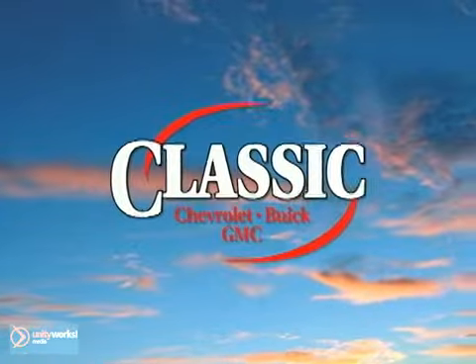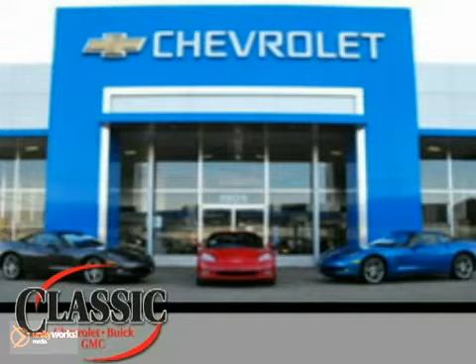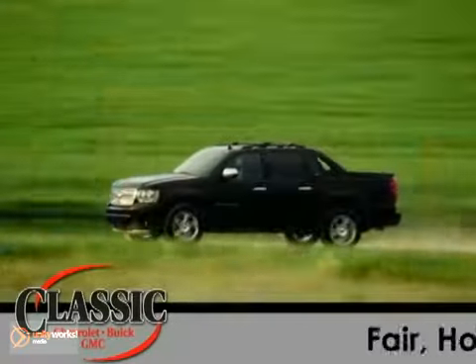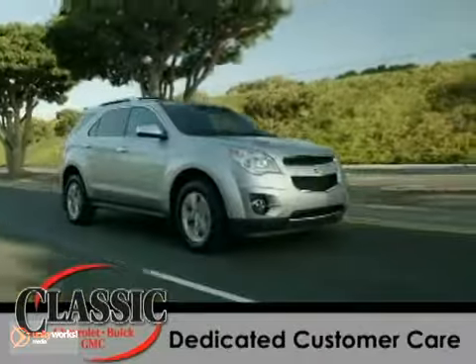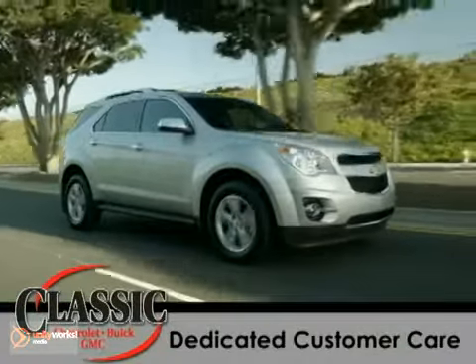Classic Chevrolet Buick GMC, selling cars the old-fashioned way for nearly 50 years. Fair, honest pricing, trustworthy service, dedicated customer care, and quality new and pre-owned vehicles like this.